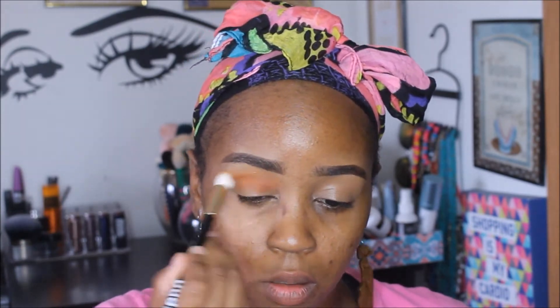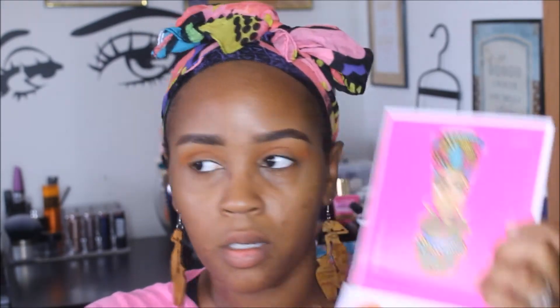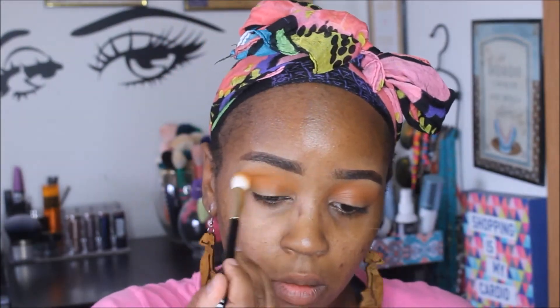Now that the primer is on the skin, I want to give it time to settle, so I'm going to start on my eyes. I'm going to use the Maybelline Fit Me concealer in the color Cafe. Then I'm going into my Zulu palette by Juvia's Place — I'm going with this orange color as a transition shade using a Sonia Kashuk blending brush. Next I'm going in with a yellow shade using a flat Sonia Kashuk brush and a Beauty Right China all over the lid.